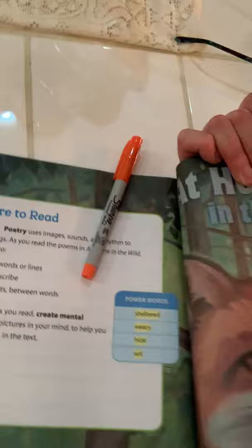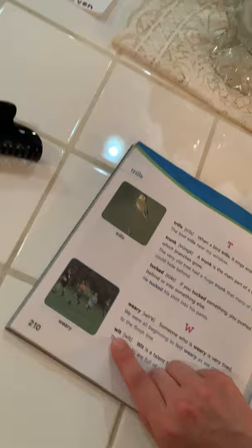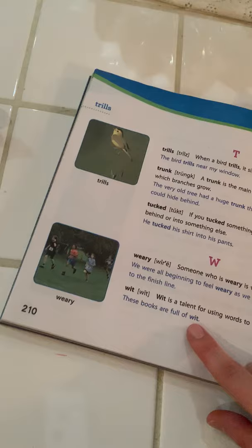Our last word is wit. W-I-T. So I need to go back to my W's at the end of the alphabet. Here we are in our W's — W-I. Wit is right underneath weary. Wit is a talent for using words to be funny. An example: these books are filled with wit. And sometimes you can use it like witty — someone can be witty, that means they're very funny with their words.